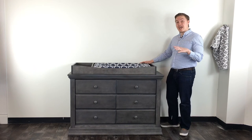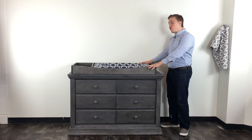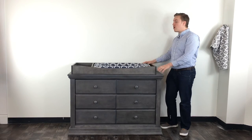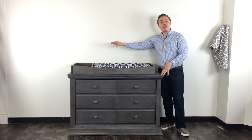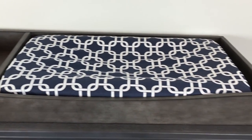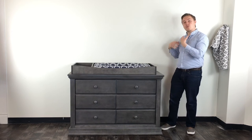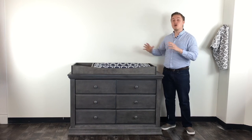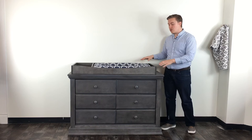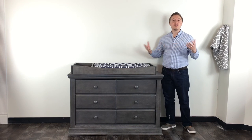The Modena changing tray attaches securely to the back of the Modena double dresser to ensure there's no movement while you're changing your baby. It allows you to insert a changing pad and position your diapers, powders, and changing ointments in the side compartment so you have everything within reach — what I refer to as the ultimate changing station. Once your child has progressed out of diaper changes, you can simply remove the changing tray and it becomes a beautiful seamless surface once again.